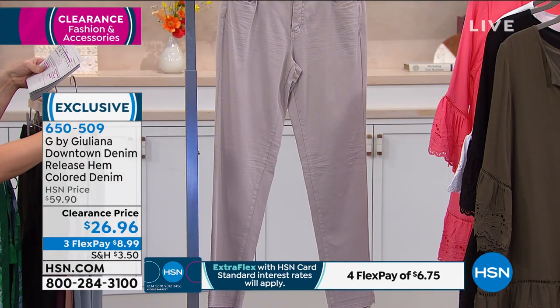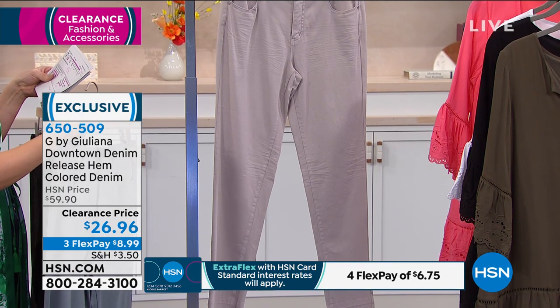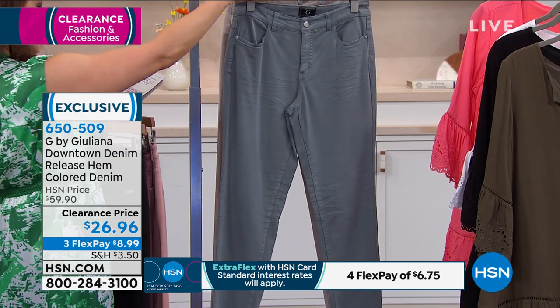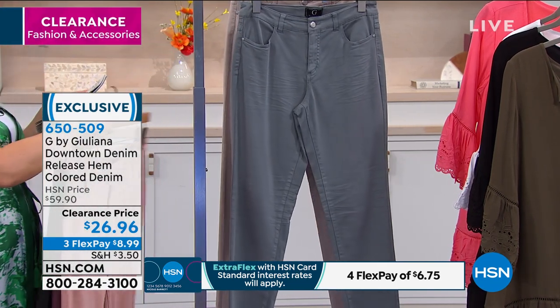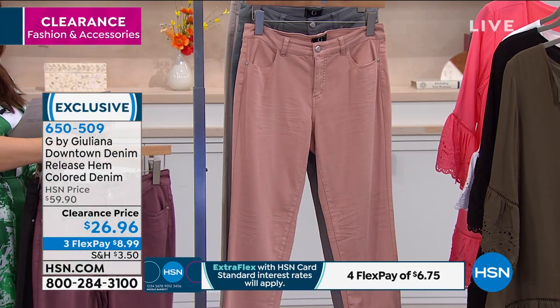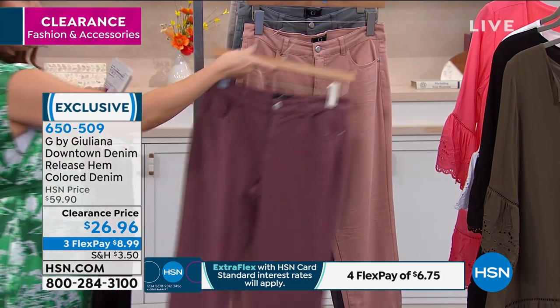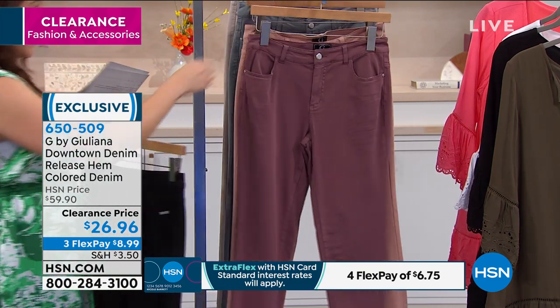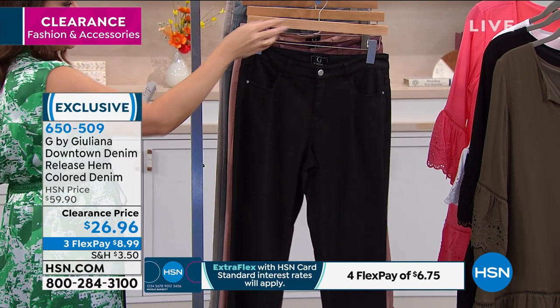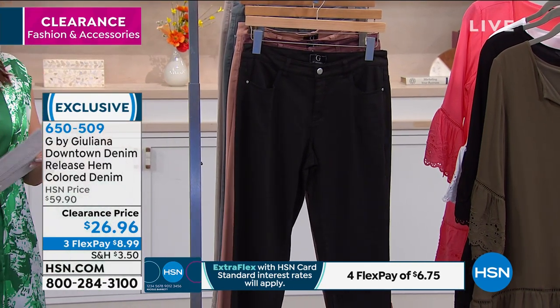The inseam is 28 inches, machine wash tumble dry, sizing zero up to 24. This is a cotton poly spandex and very lightweight. If you don't own color in a pant, this is a great price to try it out. I love the hem on this — maybe you don't have that in your closet.